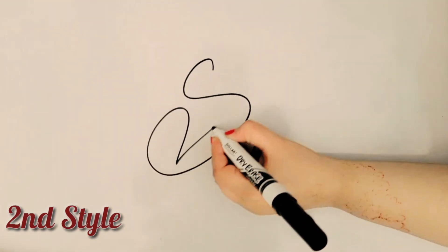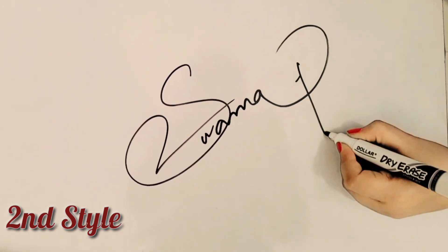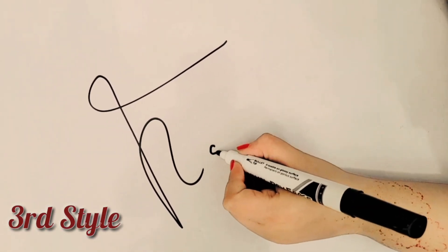Style 2 defines the distinctive use of texture and pattern. Style 3 introduces the traditional way and modern techniques.